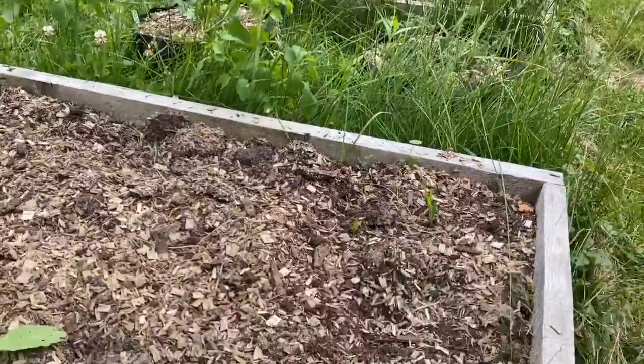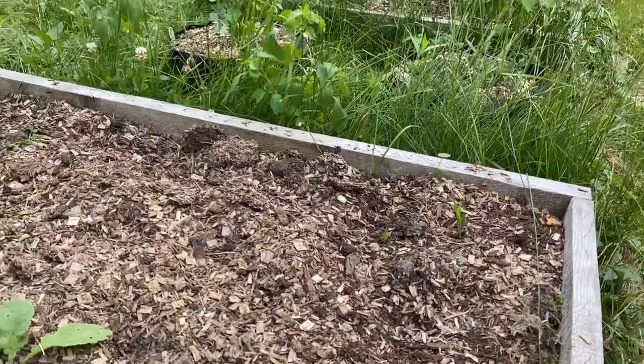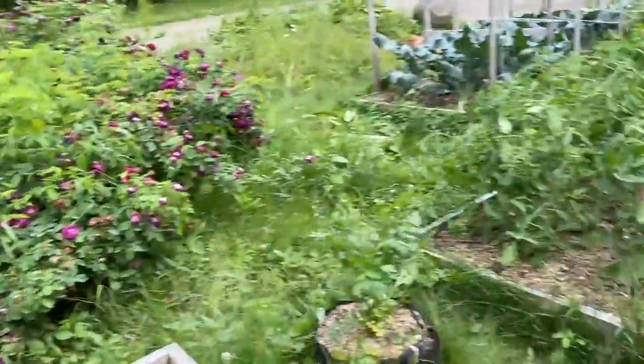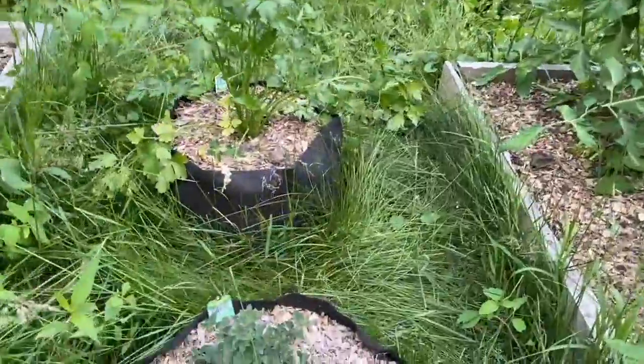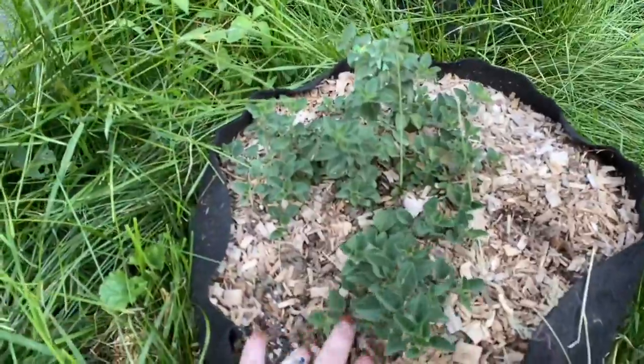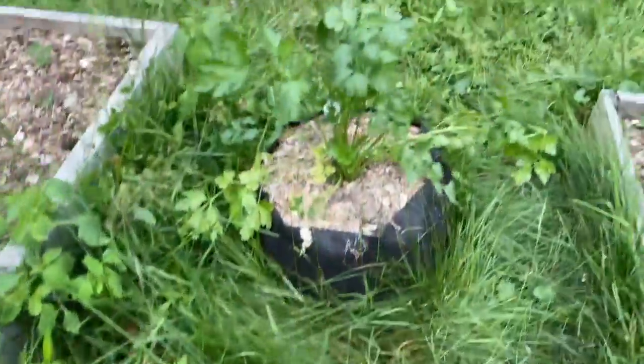On this other side I haven't gotten any yet, but hopefully these ones will be ready to pick soon. We've also got my oregano and my parsley.